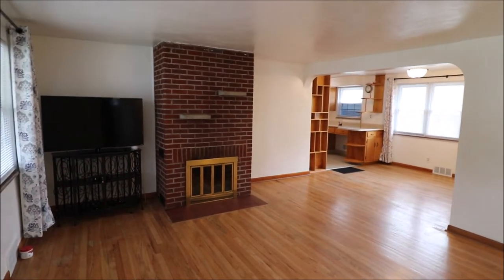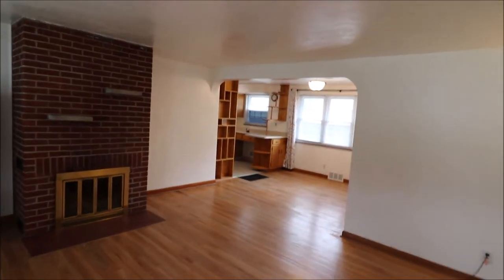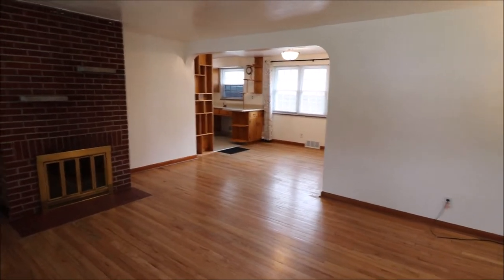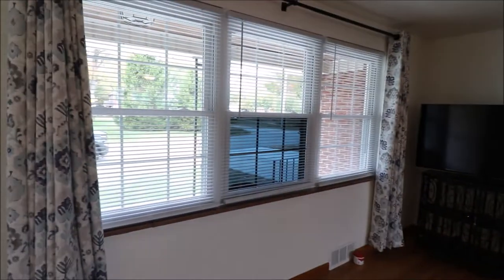Just stepped in the front door here at 10 Home Street in Springboro, Ohio. Walked straight into a really big living room — we'll head that way first. Open area, dining area by the kitchen. There's a fireplace, and a little overcast today, but still plenty of natural light coming in through these newer windows.